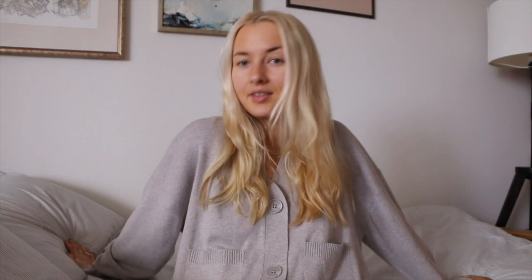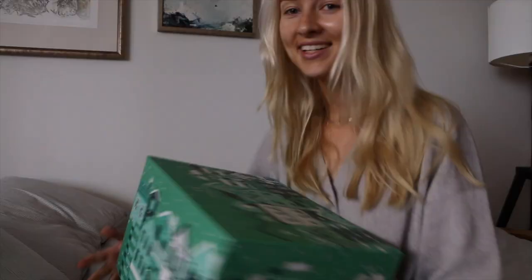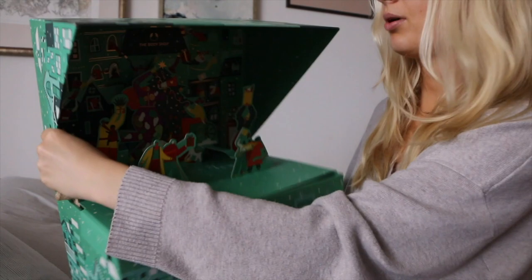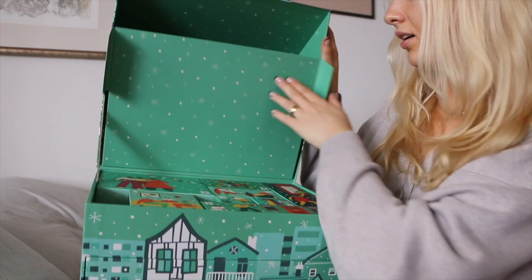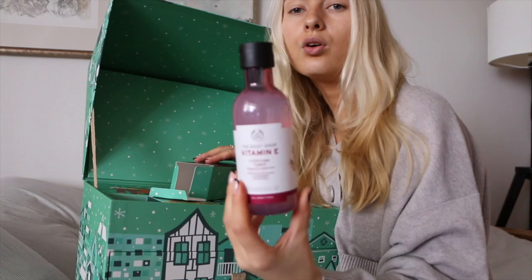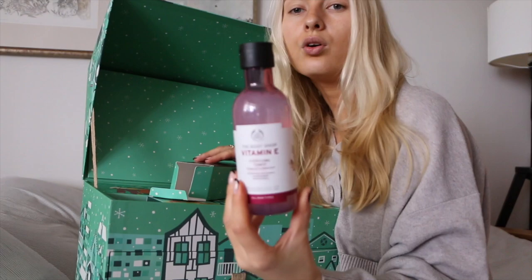Let me grab the calendar. This is what it looks like — I shared it on Instagram when I first got it, but you probably haven't seen it here. It's massive and really beautiful. Day three is today — wait, day four is today, so let's do yesterday's day three. What do we have in here? Vitamin E hydrating toner. I'm not a big fan of toners, so I might lend this to someone.